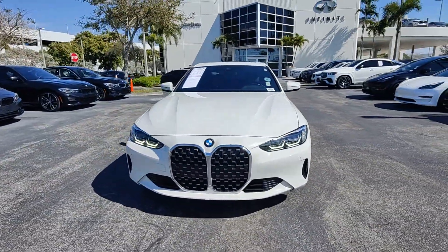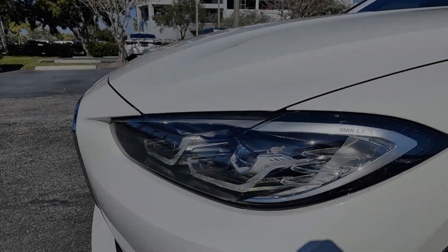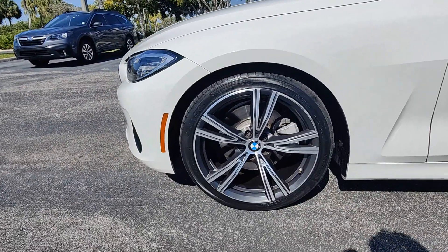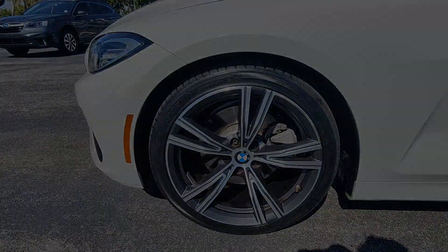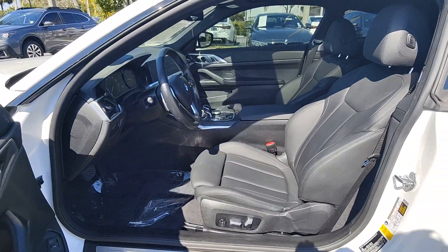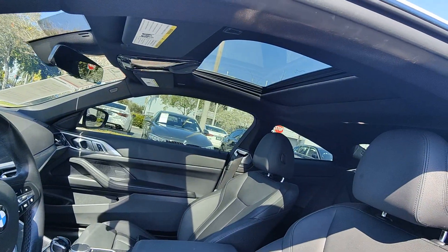These are just some of the great options this vehicle comes with: Apple CarPlay and/or Android Auto, navigation system, sun/moonroof, keyless entry, moonroof, backup camera, satellite radio, power passenger seat, heated mirrors, and woodgrain interior trim.